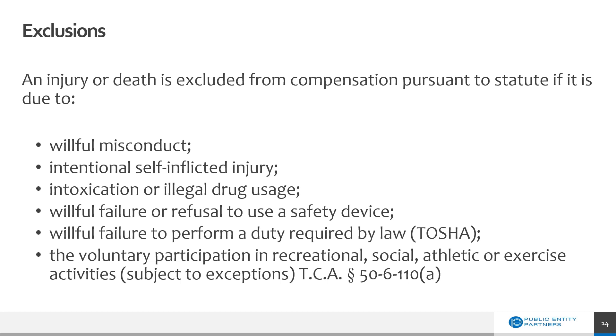There are some exclusions that would prevent compensation due to an injury, illness, or death at work pursuant to the statute. This would include things like willful misconduct on the part of the employee, a self-inflicted injury, potentially if an employee is intoxicated at work, the willful failure to use a safety device or refusing to perform a duty required by law or by TOSHA, or the voluntary participation in recreational activities. There are some exceptions, and we encourage you to look at those in the TCA code. Exceptions may have to do with whether participation was required by the employer or if the employer received a direct benefit. Please reach out to us if you have any questions.